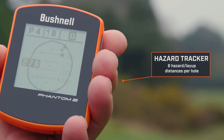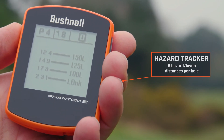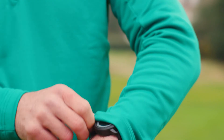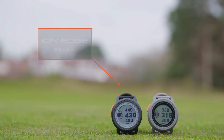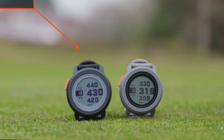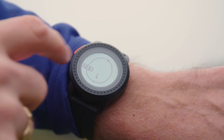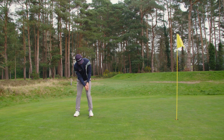The Phantom 2 also indicates up to six hazard layout distances per hole, including bunkers and water. If wearable tech is more your thing, then it's worth considering Bushnell's new GPS watch, the ION Edge. This watch carries many of the same features as Bushnell's other range finders, including 38,000 pre-loaded courses, green view with movable pin placement, and hazard tracking, and you can even keep score as you go.